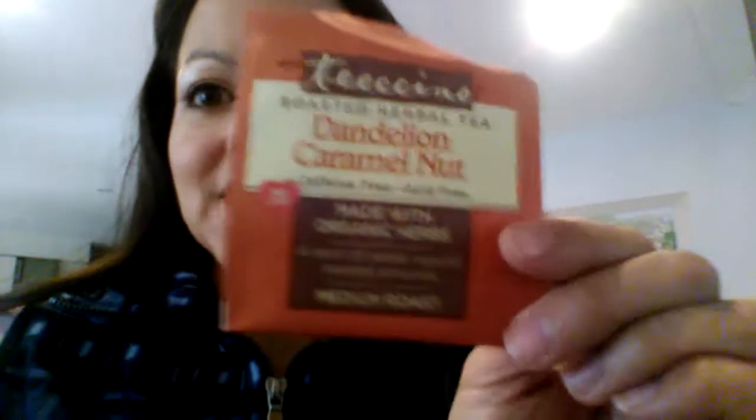Hi everyone, it's Jessica and I wanted to share with you something really quick — a delicious coffee alternative: Dandelion Caramel Nut by Tiziano. It's organic herbs, caffeine free, and if you like the bold flavor of coffee but you don't like how it's kind of shocking to your system — too jittery, kind of too much, like putting too much electricity into an outlet and frying it — this is for you.